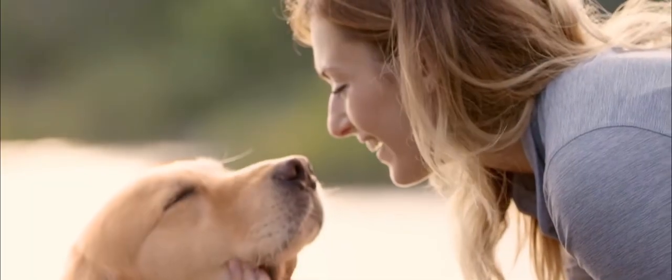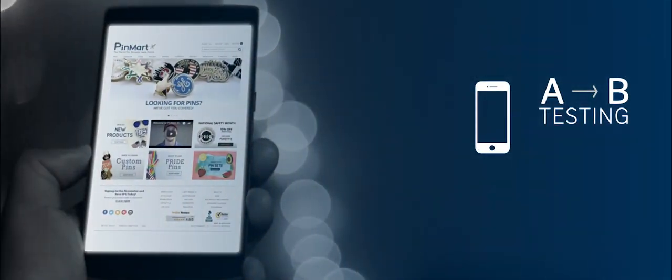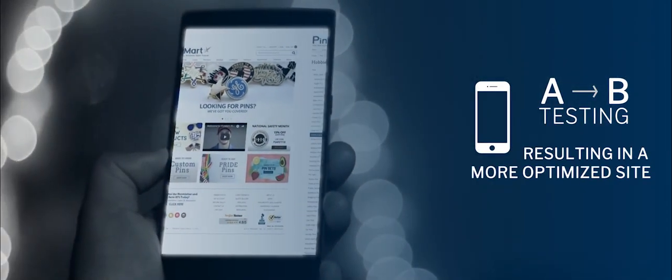Recently we worked with American Eagle with A/B testing and that proved very successful. And we're finally getting people to really respond to our mobile site. They really know what the customer wants and what you could do to bring the customer to you.